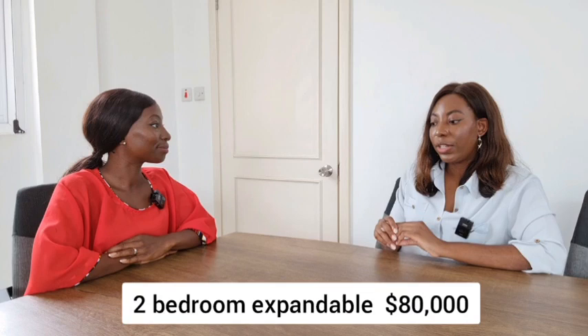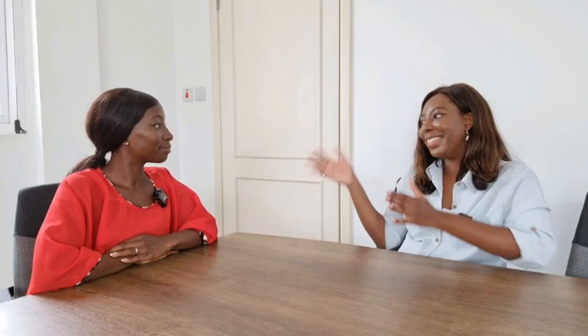That leads on to the pricing. You have a starting price of $78,000 — that's for the basic two-bedroom only. The standard and deluxe have their own prices. For the two-bedroom expandable, you're looking at $80,000 as a starting price for the basic. And then the three-bedroom, you're looking at $95,000 as a starting price.